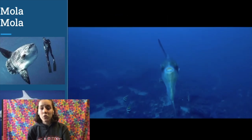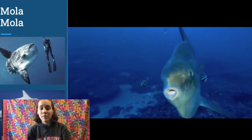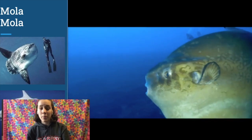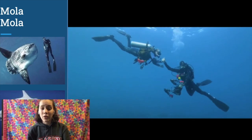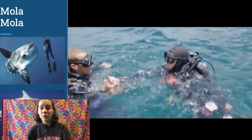They are also referred to as ocean sunfish due to their habit of floating themselves to the surface of the ocean to sun themselves, in an attempt to regulate body temperature and allow birds to pick parasites off their skin. Despite their massive size, these fish are gentle giants and are known for being rather curious when divers and snorkelers are nearby, often getting very close to investigate.